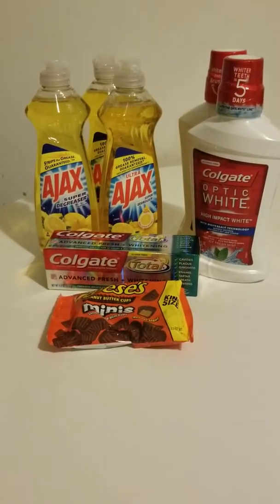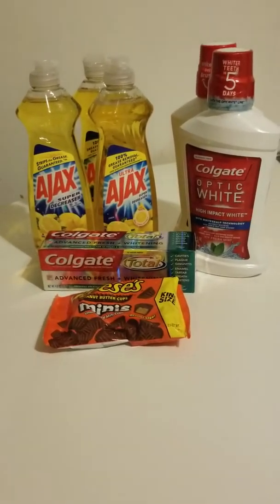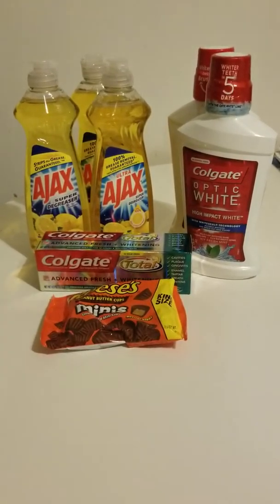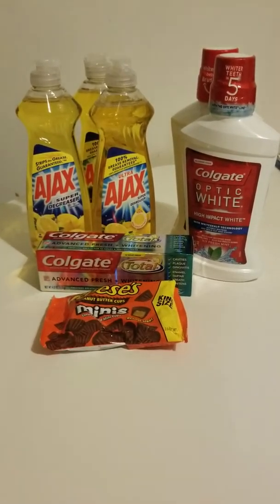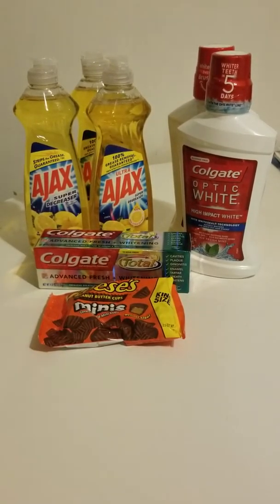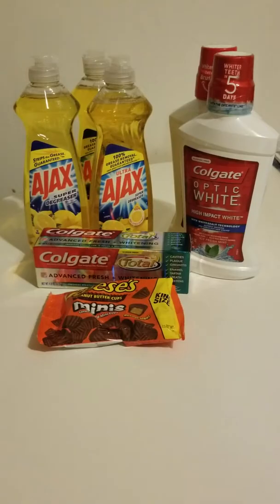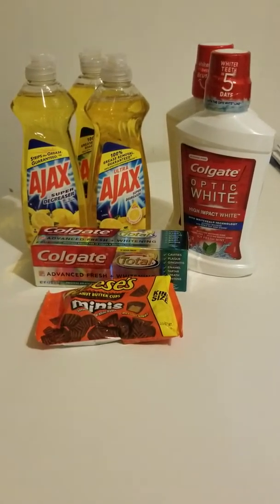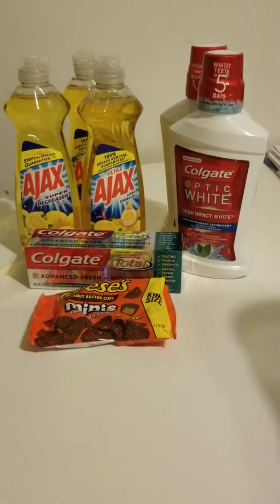Hello everyone and welcome back to Ivy's Coupon Camp! If this is your first time tuning in, I am a extreme couponer, a saver, a budgeter. I can help you save, do YouTube videos on couponing. I'm just really here to help you all live comfortably in this economy that's really outrageous.